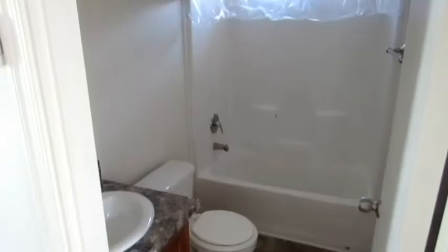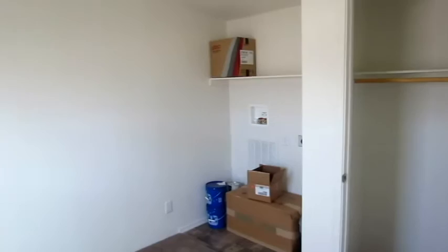Here's your bathroom, and your master bedroom with your closet. Space for a washer and dryer if you want it, here in the master bedroom as well.